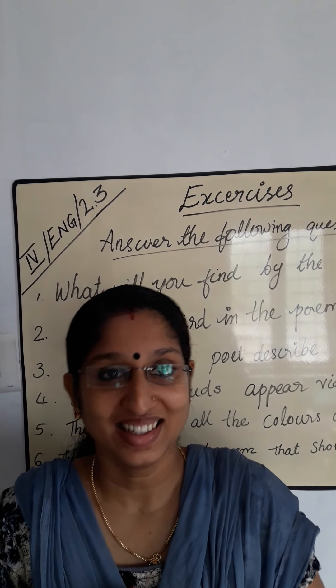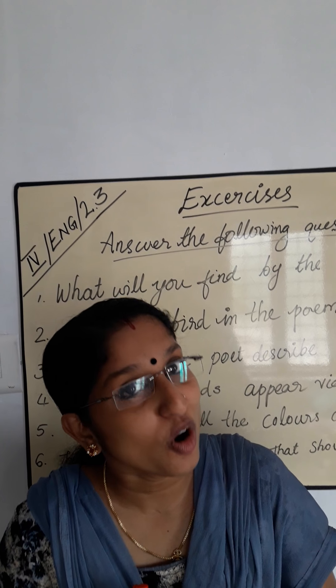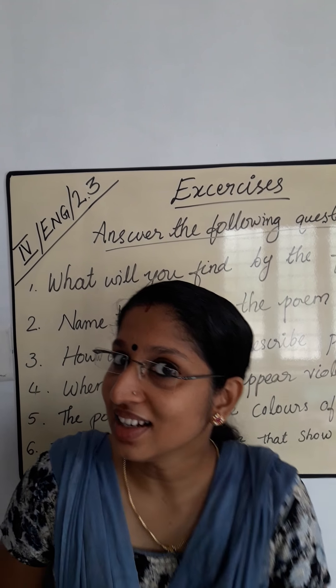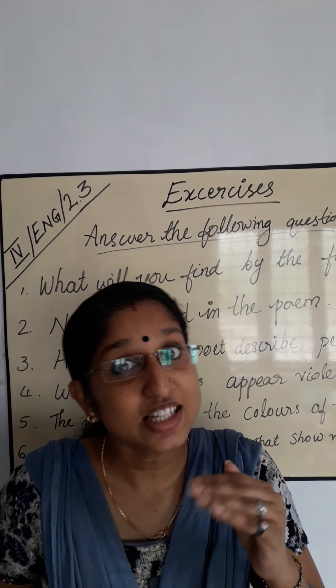Hi, good morning all. Then we have exercises. First of all, answer the following questions. I will ask you some questions. Listen to the questions carefully, then answer me — or answer with me, okay?